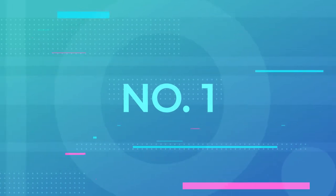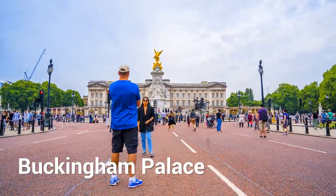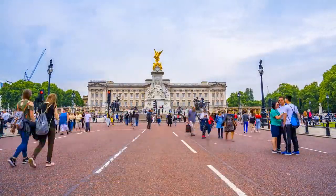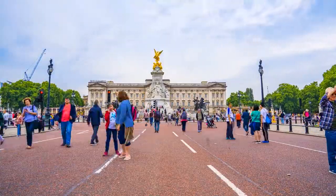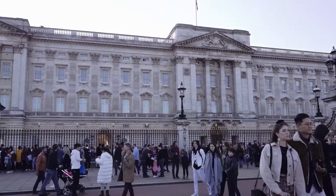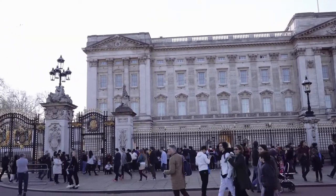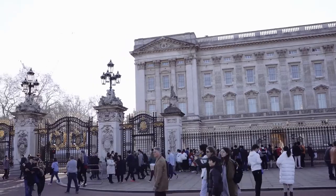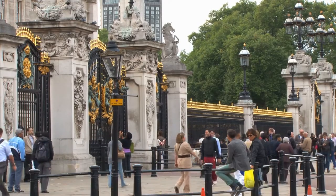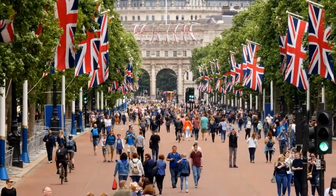1. Buckingham Palace. Your London trip wouldn't be complete without seeing a glimpse of England's royalty, and what better way to have this than by visiting the king's official residence? First on our list is Buckingham Palace, the iconic home of the royal family since 1837. It had been the official residence of the late Queen Elizabeth II for her whole reign of 70 years, and it looks like the palace will continue to be the new monarch's seat of power.